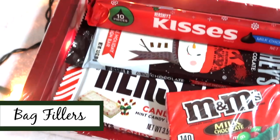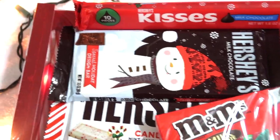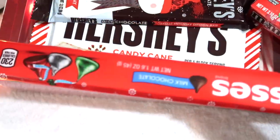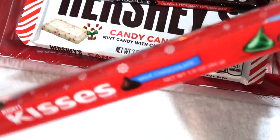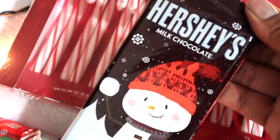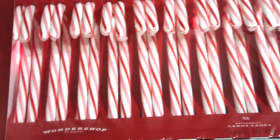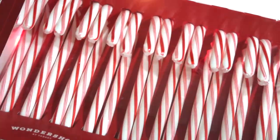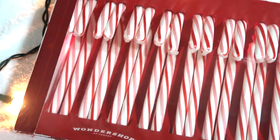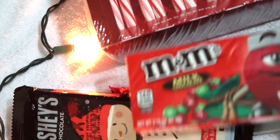When putting together a little gift bag, you need fillers, and candy is a great way to add them. I picked up an assortment of chocolates: M&Ms, Hershey's kisses in a little stick form with about a dozen kisses, a candy cane Hershey bar in peppermint white chocolate, and the traditional milk chocolate bar. I also bought a multi-pack of candy canes to pass out to students on the last day before winter break — they love getting those little candy canes.